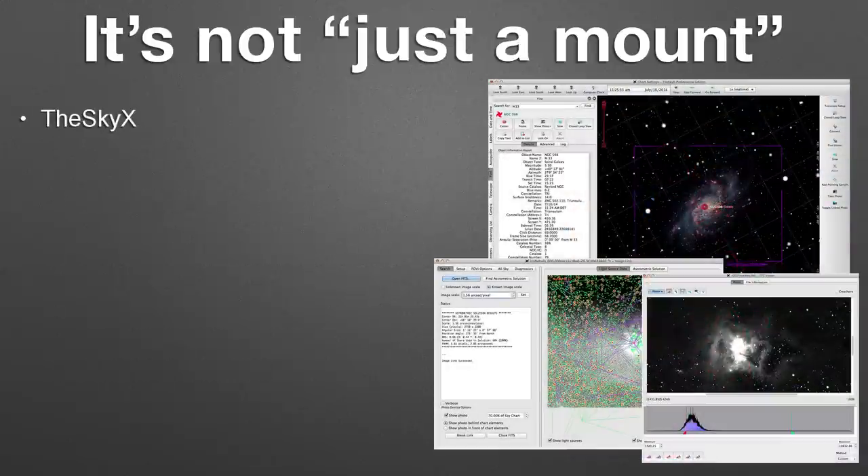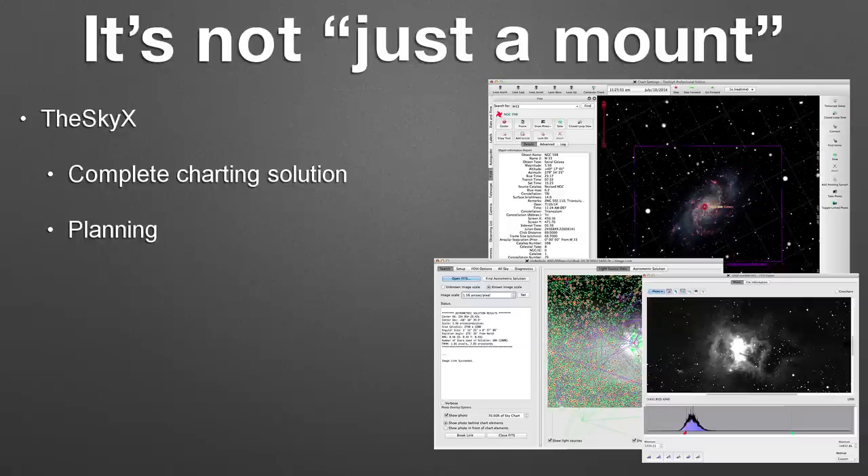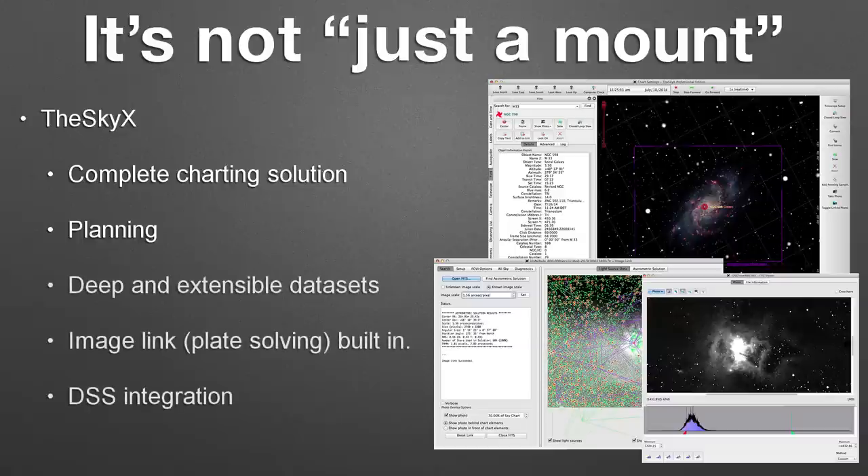The Sky X, for over 30 years, has been the flagship product of Software Bisque and a world leader for charting and planning solutions. We developed our own image link software for plate solving that's both fast and accurate and doesn't require that you be on the internet.